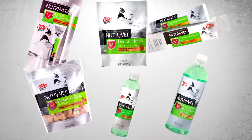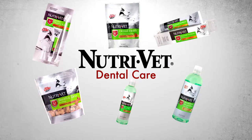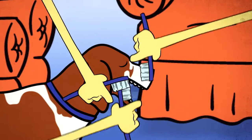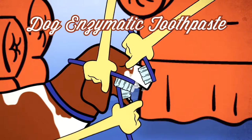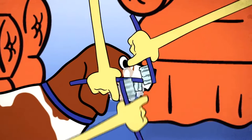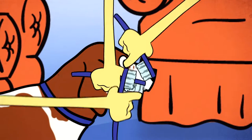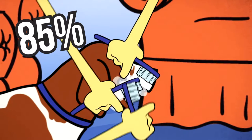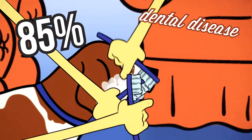NutriVet's dental care products help maintain healthy gums and teeth. Good owners will make sure to brush our teeth with a dog enzymatic toothpaste to help remove bits of food and debris from our teeth. This is really important because the American Dental Society says that 85% of pets show signs of dental disease at age two.